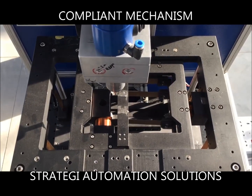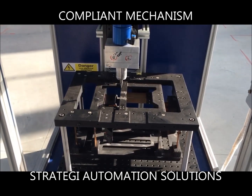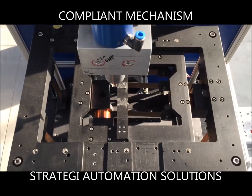The mechanism is very precise and has a positioning accuracy of 100 nm over 50 mm of stroke. The resolution of the linear scales used is 20 nm.